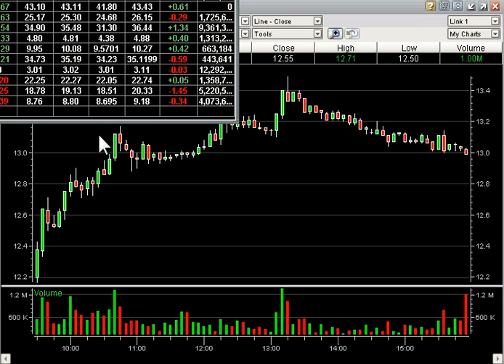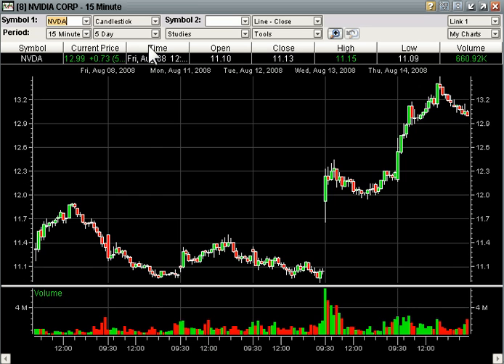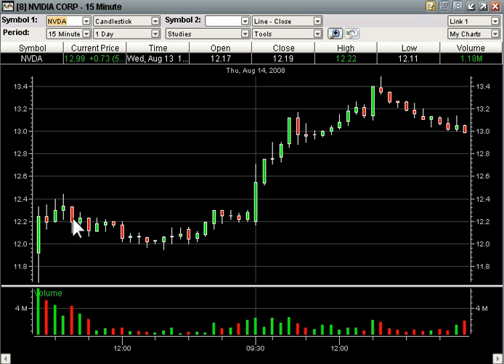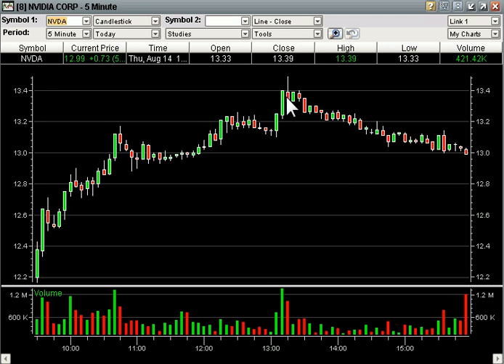We also grabbed NVDA — let's go out to the 2 day — above yesterday's high, which right here was 12.44. We bought 12.45 today and you can see this ran all the way to 13.49. Made a lot of money on NVDA today too.